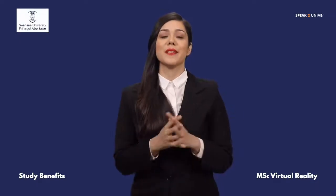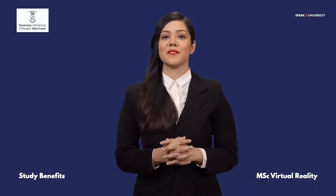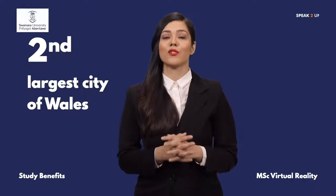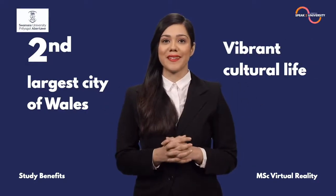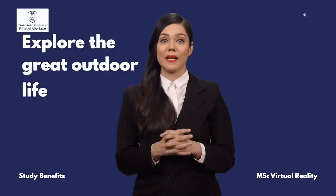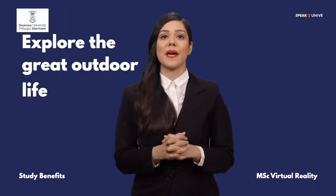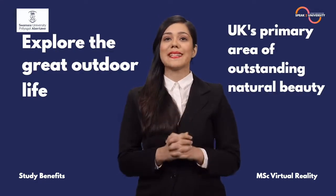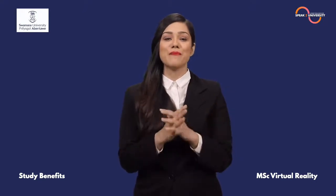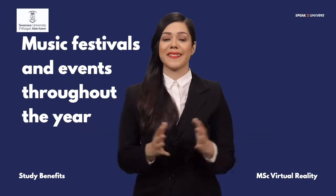There are multidimensional benefits to studying from Swansea University. The university is located in the second largest city of Wales called Swansea, which is well known for its vibrant cultural life. Explore the great outdoor life at Swansea while exploring the Gower Peninsula, the UK's primary area of outstanding natural beauty. The city boasts a huge variety of music venues and plays host to music festivals and events throughout the year.